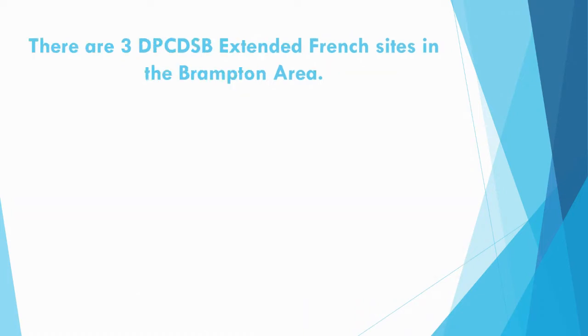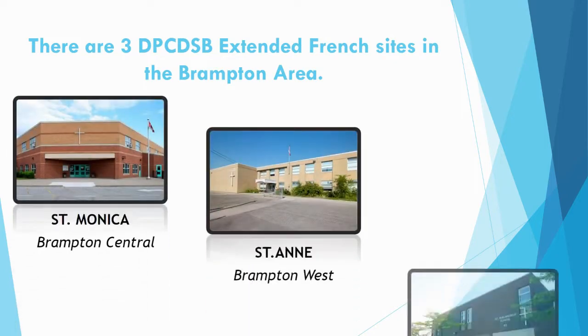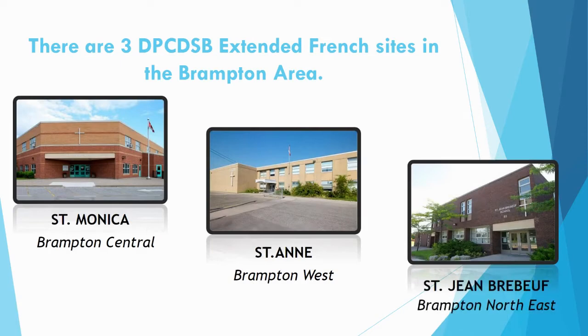There are three Dufferin-Peel sites in the Brampton area: St. Monica in Brampton Central, St. Anne in Brampton West, and St. Jean Brebeuf in Brampton Northeast.